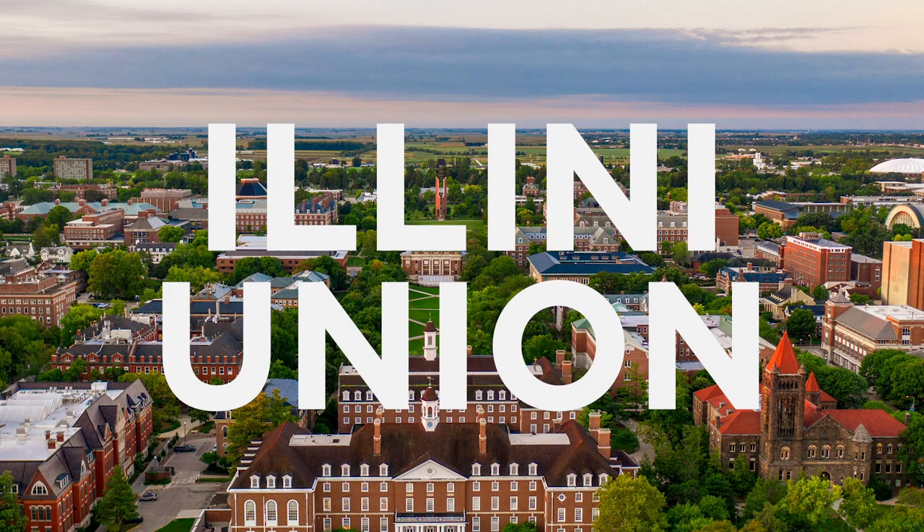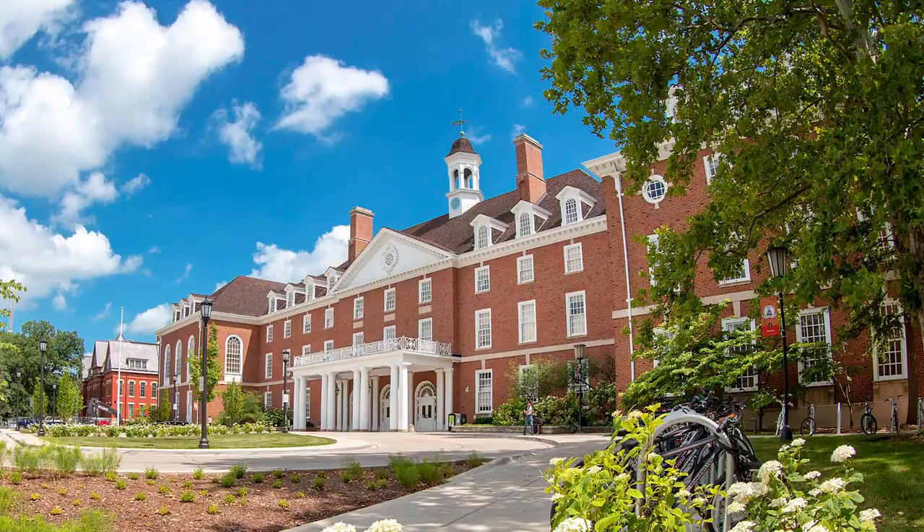Hail to the orange, hail to the blue. The Illini Union, just off the main quad, is an undeniable hub of student life smack dab in the center of the University of Illinois campus.